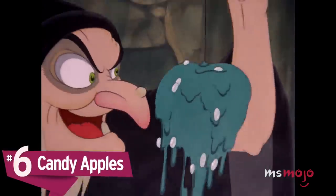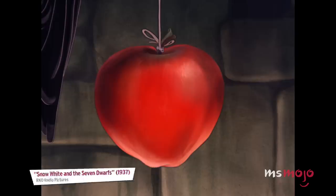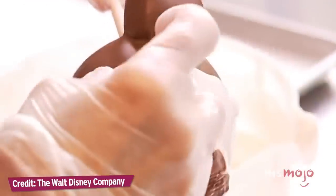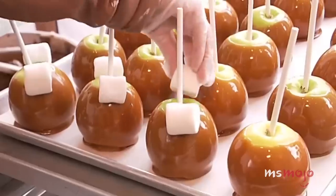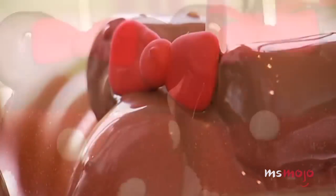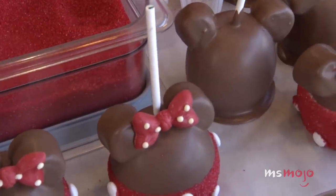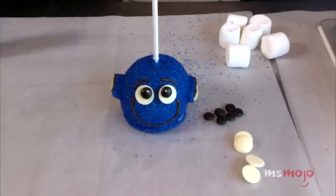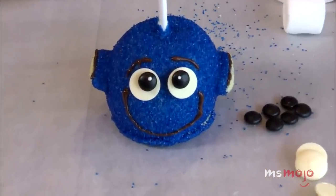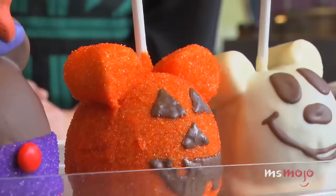Number 6: Candy Apples. Getting a Mickey-shaped dessert is a must for any first-time visitor to the parks, but they taste just as good on the second, third, and fourth visit. There are a few locations where you can find these extra sweet treats: Hollywood Studios, the Magic Kingdom, and Disney Springs. Depending on the time of year, you'll find candy apples shaped like a wide variety of characters — the Halloween versions are always hotly anticipated because they debut new designs every year.